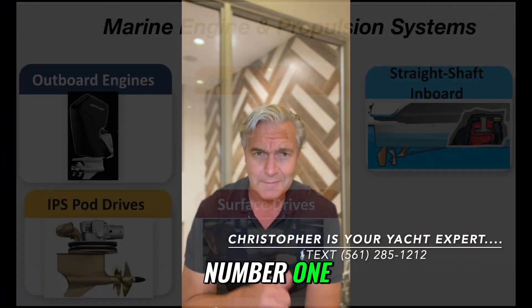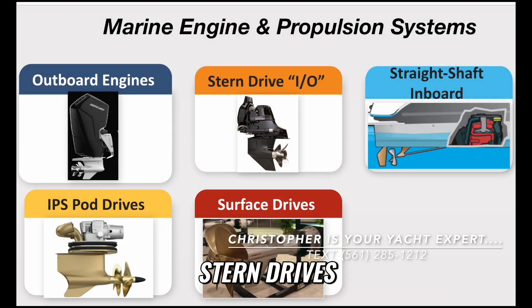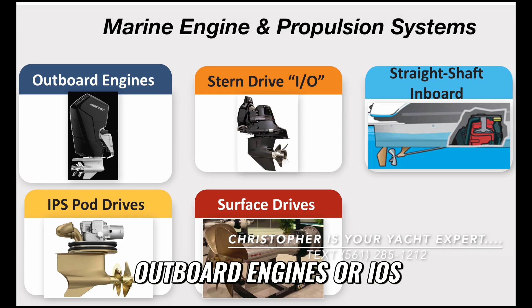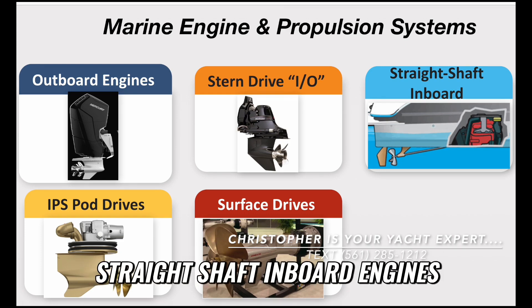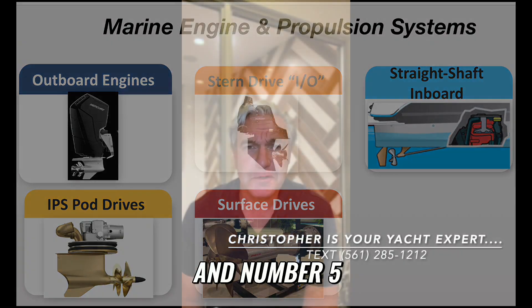Number one: outboard engines. Number two: stern drives, also known as inboard outboard engines or IOs. Number three: straight shaft inboard engines. Number four: pod systems. And number five: surface drives.